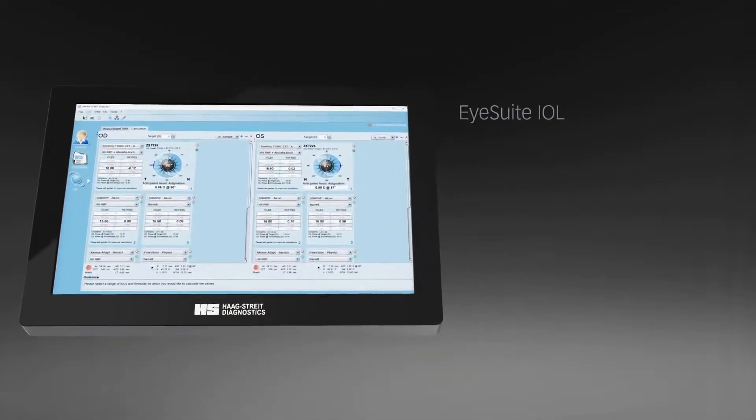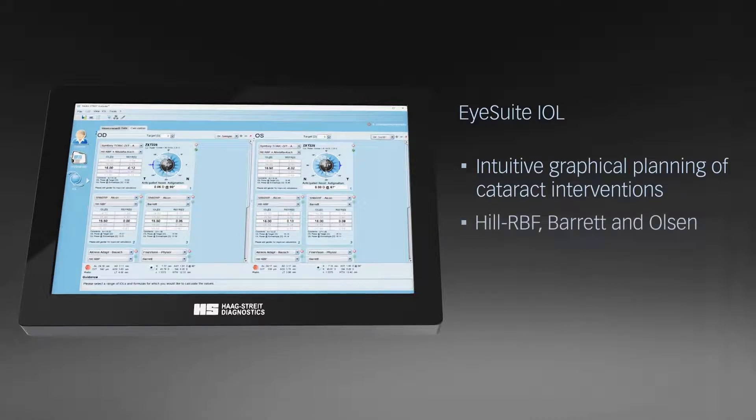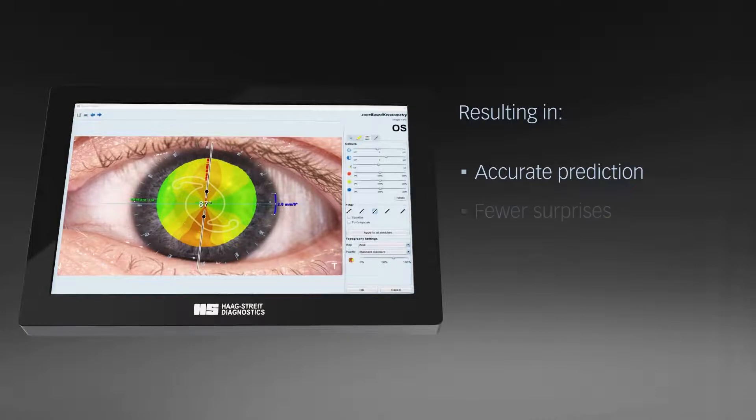iSuite IOL is an excellent graphical planning platform for cataract interventions that features a set of state-of-the-art IOL calculation methods like Hill RBF, Barrett and Olsen, for any IOL type or corneal condition. These features result in more accurate predictions, fewer surprises and excellent outcomes.